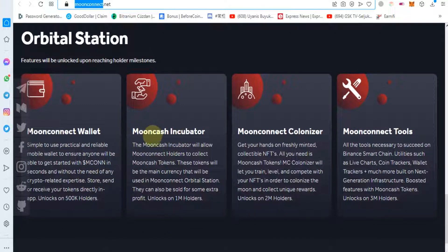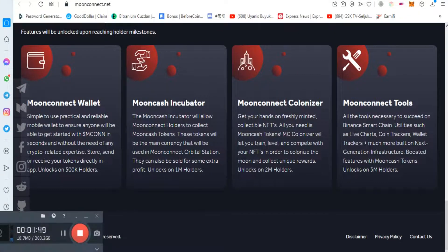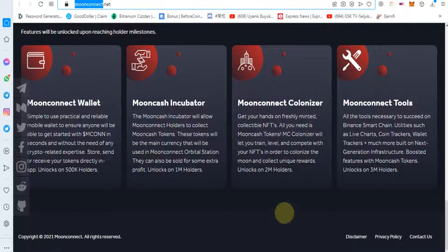Moon Connect features to be launched include: Moon Cash, Moon Colonizer, Moon Connect Tools, and more. These features will be launched in coming months upon reaching the required holder milestones.